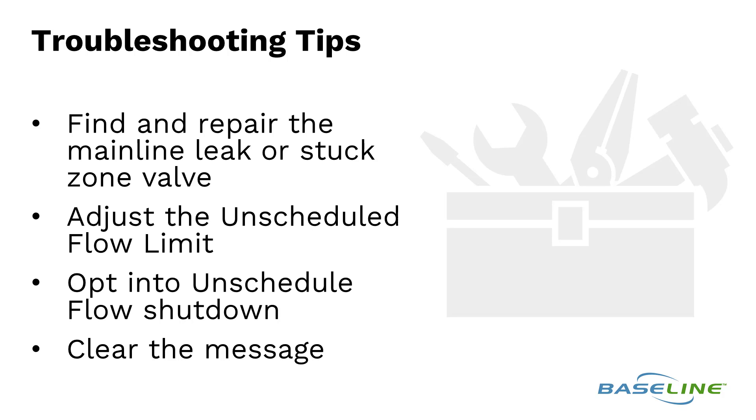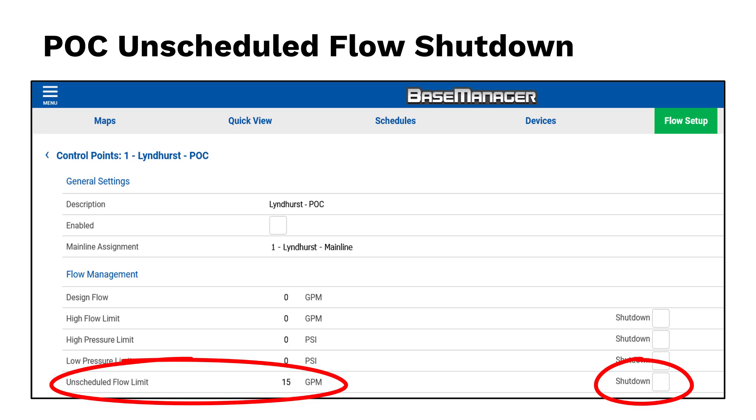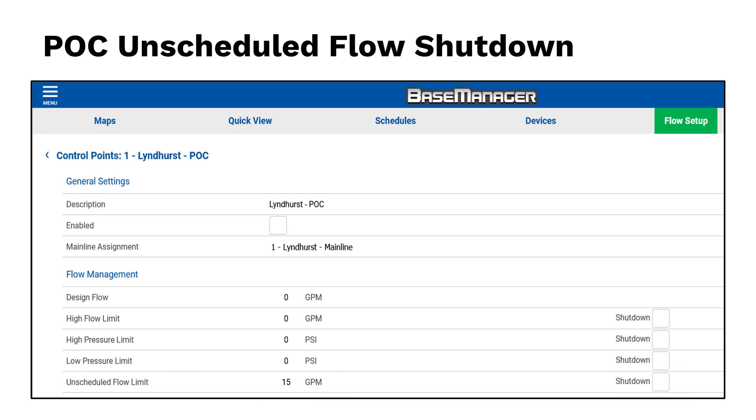Remember that any manual zone operations through the controller will not create an unscheduled flow situation. You'll find the unscheduled flow limit at the flow setup tab under control points. I currently have a 15 gpm limit for any unscheduled flow. I've unchecked shutdown, so I only get an alert — no shutdown — if that limit is exceeded.